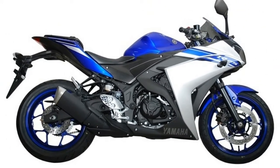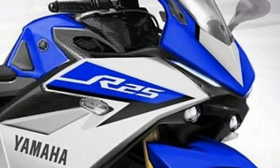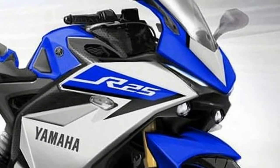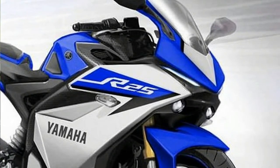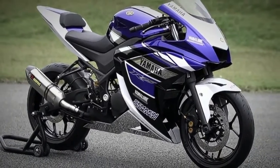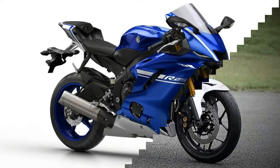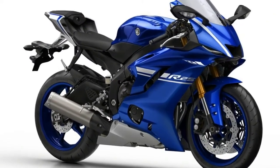However, the recent spy shot of the bike did not have either of these features. It could be possible that the bike was a prototype without the aforementioned features, or there was clever masking. Going by the latest report, the bike could look similar to the concept version showcased at the 2014 Auto Expo.